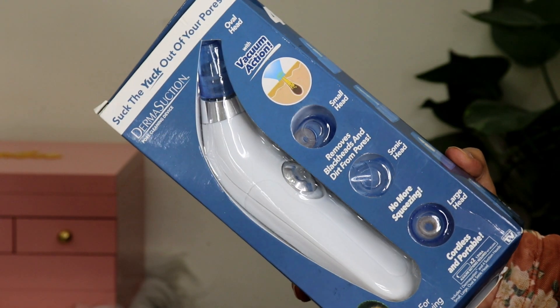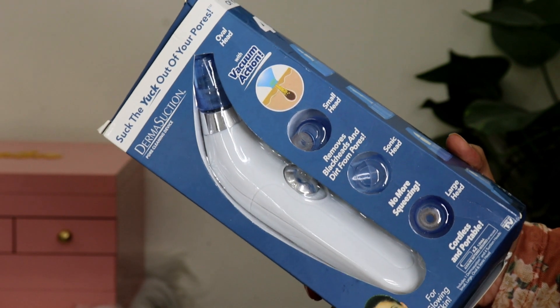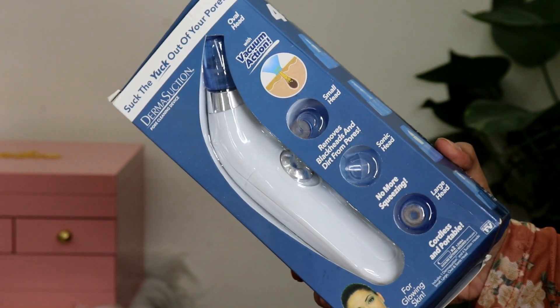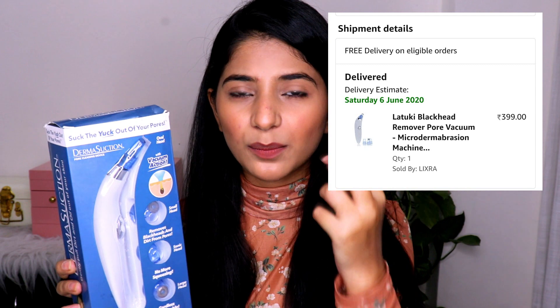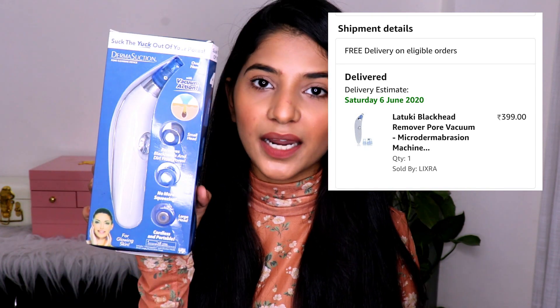Now I'm including a product I did not like at all — I'm warning you guys against it. This is the Derma Suction pore cleaning device and it is a horrible product. Do not buy this. I bought it thinking it would suck out extra sebum and blackheads, but I ended up bruising myself. I tried to return it but it's non-returnable. You'll see a lot of devices like this on Amazon — do not fall into the trap.